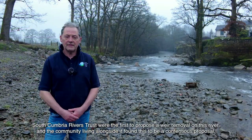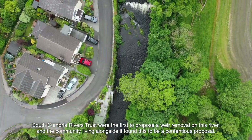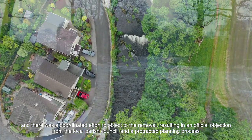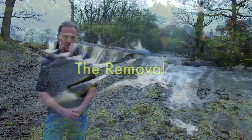South Cumbria Rivers Trust were the first to propose a weir removal on this river, and the community living alongside it found this to be a contentious proposal. There was a coordinated effort to object to the removal, resulting in an official objection from the local parish council and a protracted planning process.